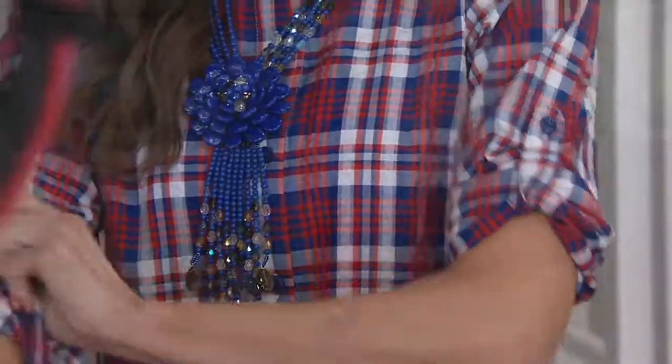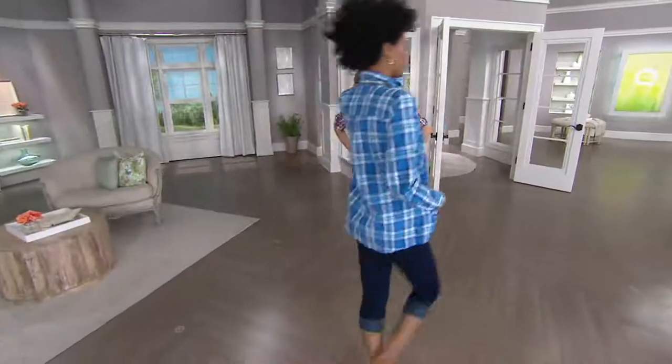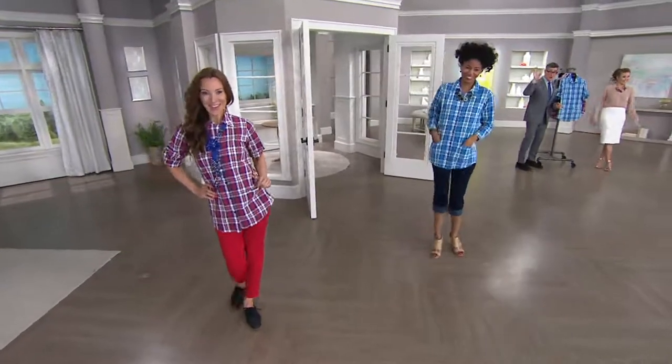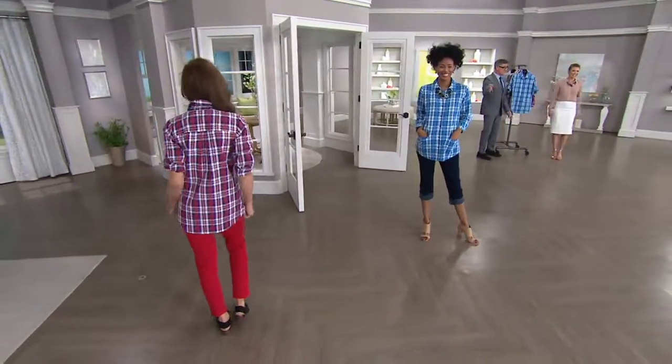It's so sweet and Americana — Americana is exactly the word I would use. Katya is working those Kim Gravel jeans. This whole outfit — don't you want to live in that all summer long?